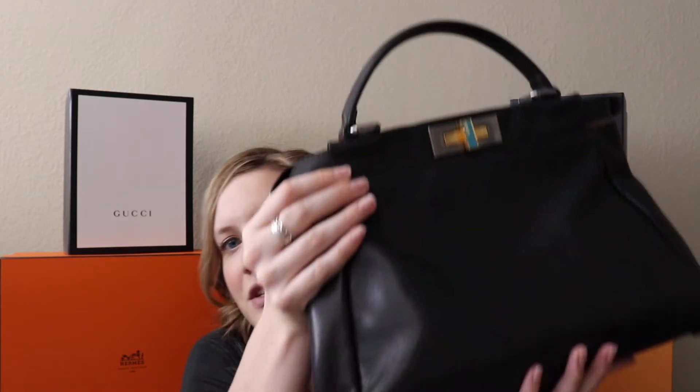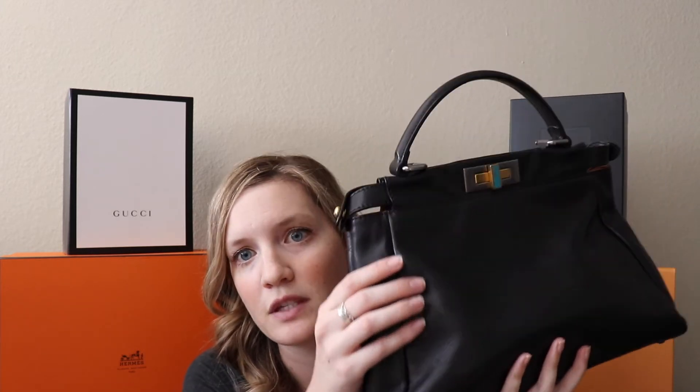So this bag — at first when you put it down on a table, it will stand up straight and it'll be great. You're not worried about it, you're talking to your friends, and then all of a sudden you hear this thunk. That is because this bag will have decided it is falling over. And I think that is because of the structure of this bag.